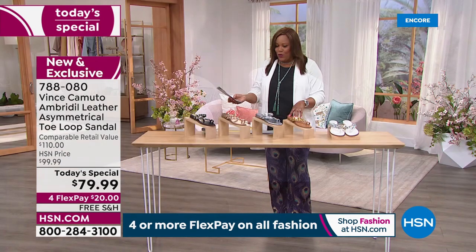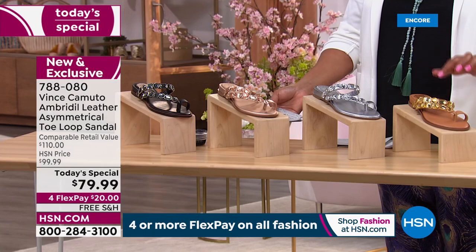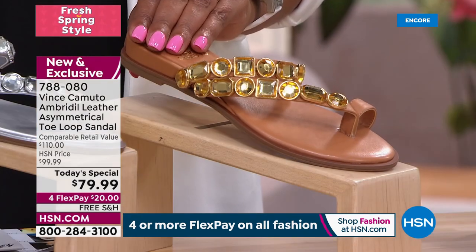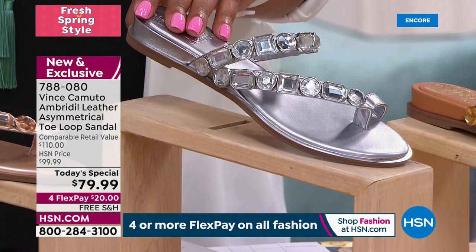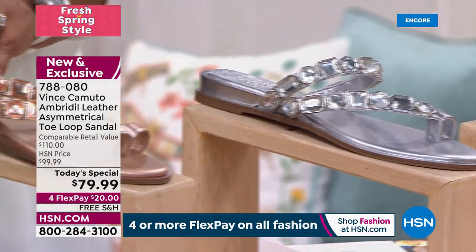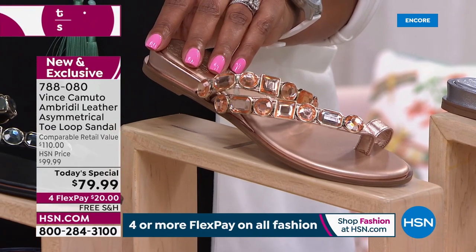Then we have this beautiful cognac, and each crystal is tone on tone except for the white. The cognac matches back beautifully. This is your beautiful steel — if you like anything in the silver family, get the steel. The metallics are gorgeous and match everything. This is your beautiful champagne gold, kind of like a rose gold.